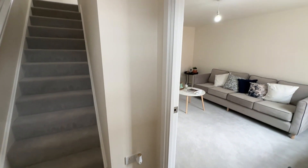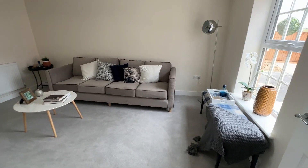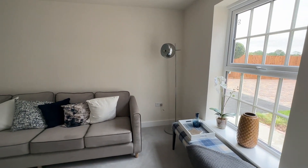Coming into this home you can see that we have installed premium Antico flooring and carpets throughout. Into the living room you've got a low sill window letting in lots of natural light.